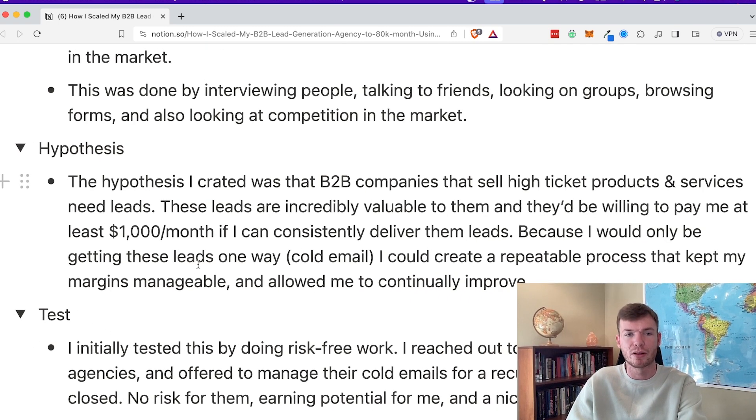So that was the hypothesis. Now the test — because I wasn't sure how this was going to work for other people, since I'd only done it for myself. I initially tested by doing risk-free work. I reached out to friends who had established agencies — people I met from masterminds and courses — and I offered to manage their cold emails for recurring commission on deals closed.